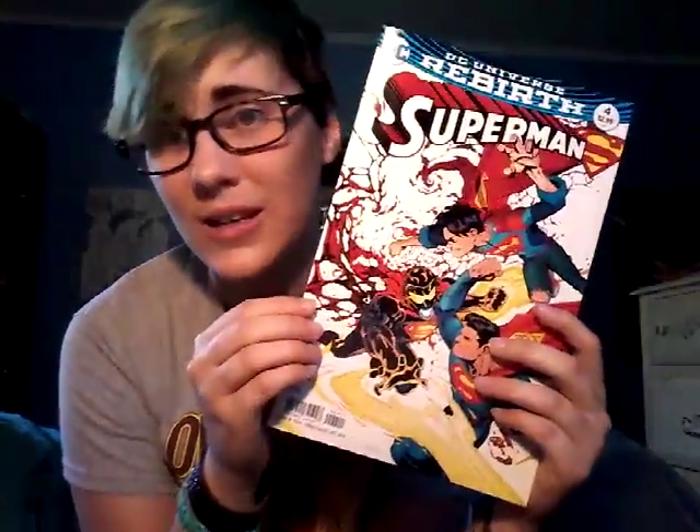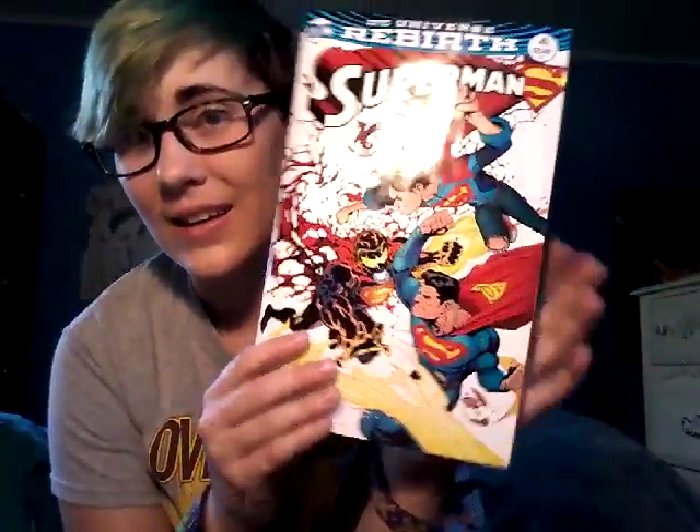Ironically, that's the only Marvel thing I got this week — I got all DC comics. All 5 of them. And let's begin. I got Superman number 4, and finally this week I got all the original covers and not variants. I really like Superman so far.